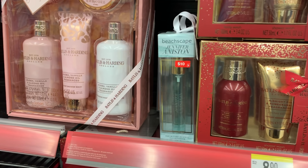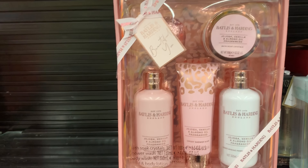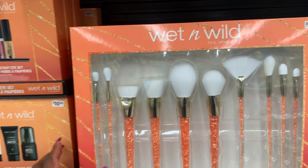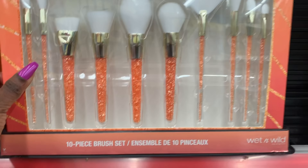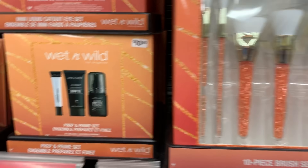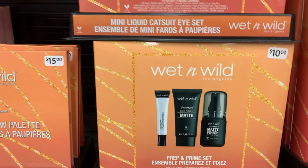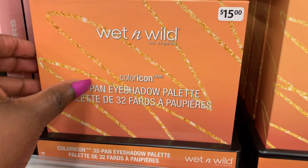Don't these gift sets remind you of Victoria's Secret, or is it just me? Nonetheless, I am going to leave these right where they're at. I think I'm going to leave the Wet n Wild actual makeup brushes as well, even though it's a 10-piece. I've received so many makeup brushes and I just don't think it's worth it. However, that matte set — I think it is worth it, so I may do that.